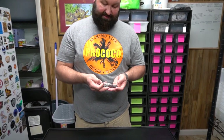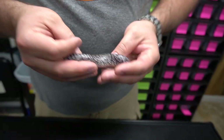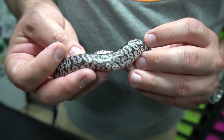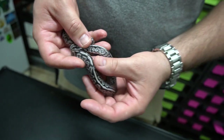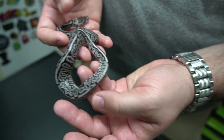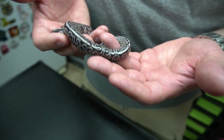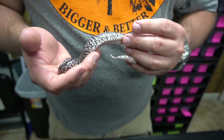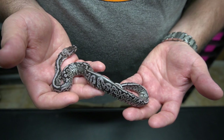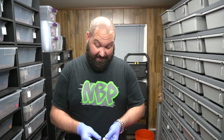Since we wanted to give you the full update — this one hasn't shed out yet. This is the super Lori female. You can see the beautiful pattern, super silver-looking and black — she'll color up a bit still. The striping, the crazy pattern — beautiful animal. She'll be shedding out any time now.